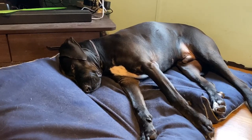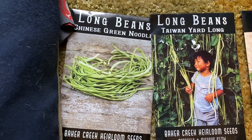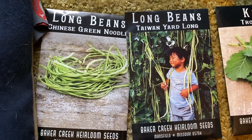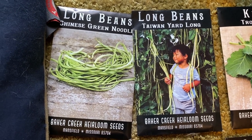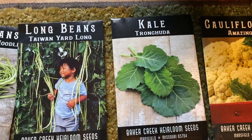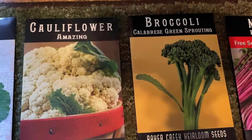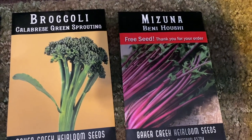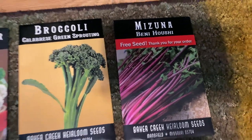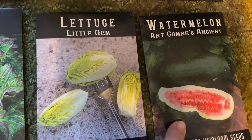Let's get to the seed haul! We're starting off with Chinese green noodle, which will be new for us, plus more yard long green beans that we grow really well here. I also got some kale, cauliflower, broccoli, and we got a free packet — looks like some type of Swiss chard.